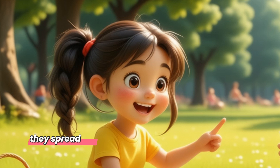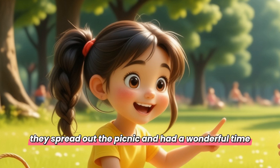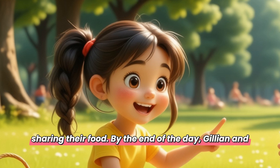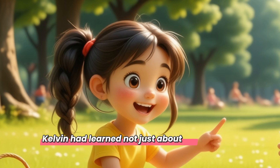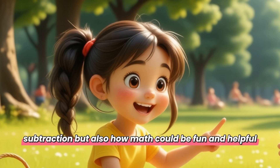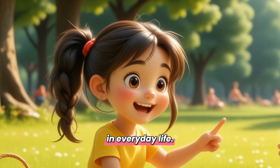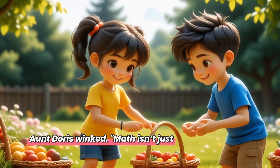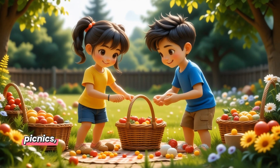At the park, they spread out the picnic and had a wonderful time sharing their food. By the end of the day, Jillian and Kelvin had learned not just about addition and subtraction, but also how math could be fun and helpful in everyday life. Aunt Doris winked. 'Math isn't just for school, it's for picnics, too.'